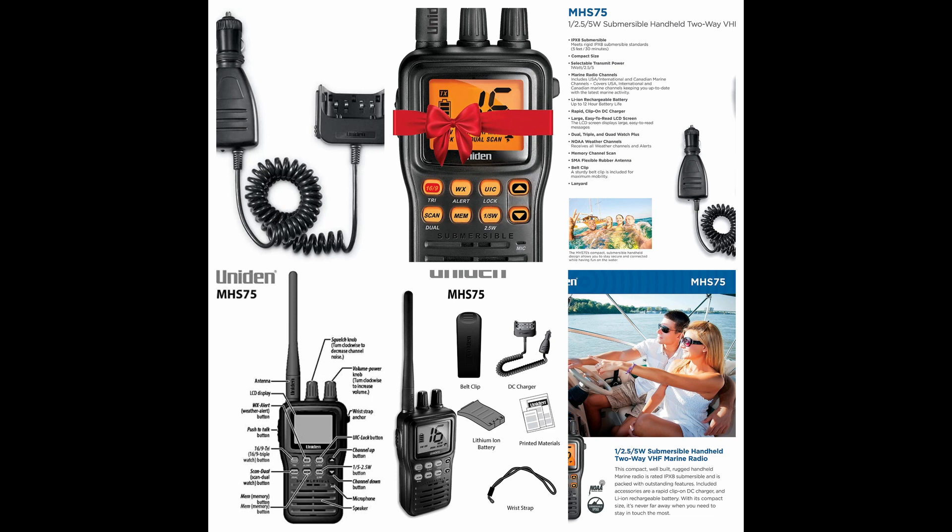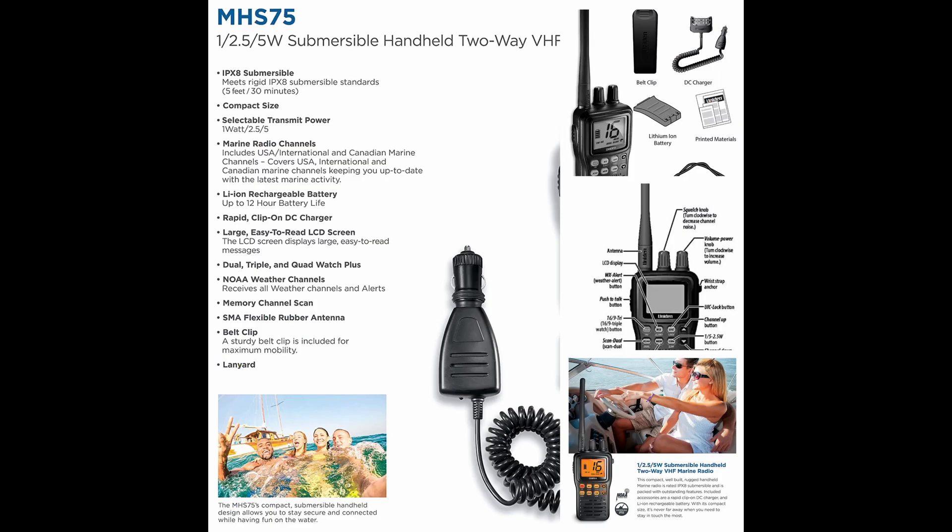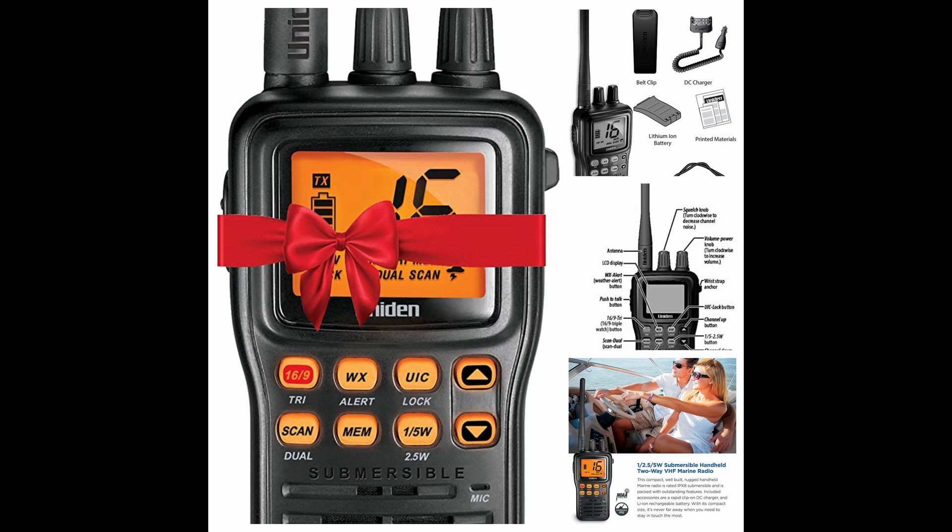Number four: Uniden MHS 75. This basic yet feature-filled handheld VHF costs less than $100. The Uniden brand delivers reliability and a quality package. It's pretty robust, though not really compact — it's small enough to carry in your pocket. The battery will give you roughly 10 hours of combined standby and talk time. Surprisingly, it also has the triple watch feature, which allows you to monitor channel 9 and 16 while using another switchover channel.